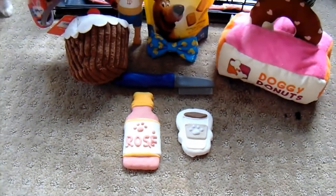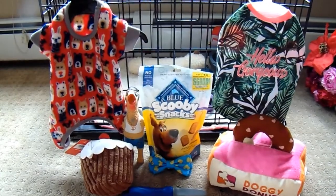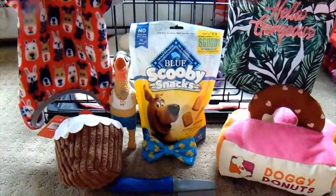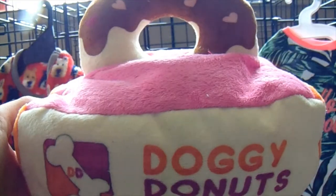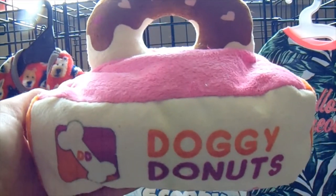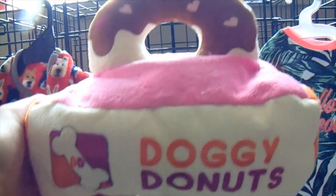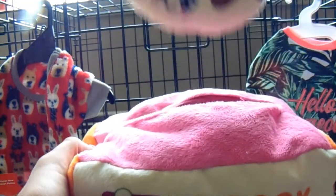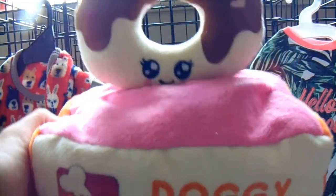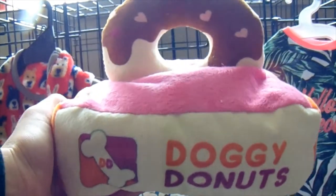So we just got home. Here's a quick little peek at what we got today — we're going to get Cece to try them all on. I absolutely love this. Instead of Dunkin' Donuts, it's Doggy Donuts. This is one of my favorite toys from today, from Bone and Biscuit. It was $12 and you can also remove the donut — it has a little face. It's exactly like Dunkin' Donuts but Doggy Donuts, super cute.